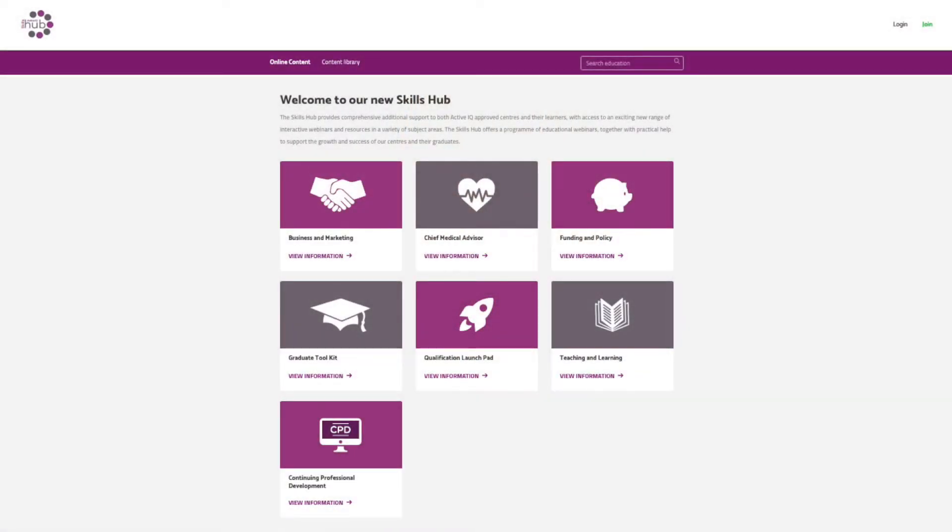The Skills Hub is our central portal for sharing a range of knowledge, topics, industry information, insights, best practice and CPDs with all of our approved centre staff and their learners, should they so wish. It currently has seven areas or zones and these are titled Qualification Launchpad, Funding and Policy, Business and Marketing, Chief Medical Advisor, Graduate Toolkit, Teaching and Learning, and Continuing Professional Development.